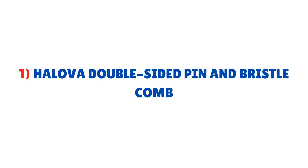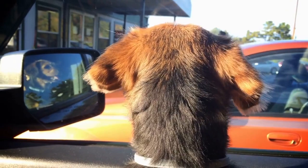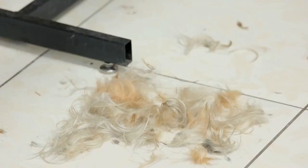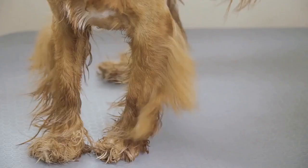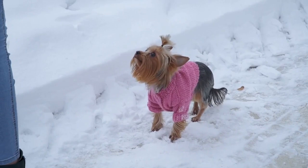Best brushes for your Yorkie. Number one: Halo the double-sided pin and bristle comb. This brush has both the pin and bristle brush combined in one. Light tangles and mats on your Yorkie's coat are handled by the pin side, while the bristle side provides a soothing and gentle brushing experience, giving the coat a shiny and smooth look. This is an all-in-one combo. My Yorkie absolutely loves the bristle side. You can also use it around delicate areas like ears, face, paws, and tail.